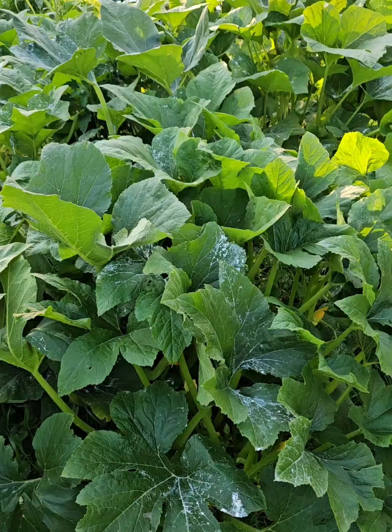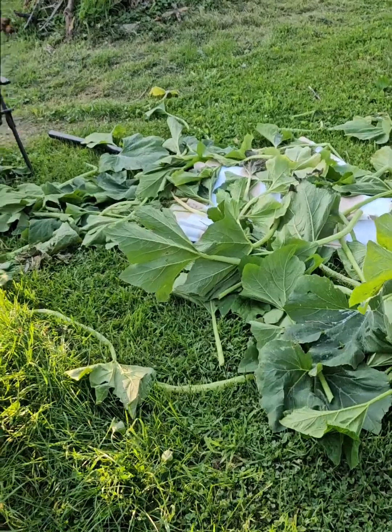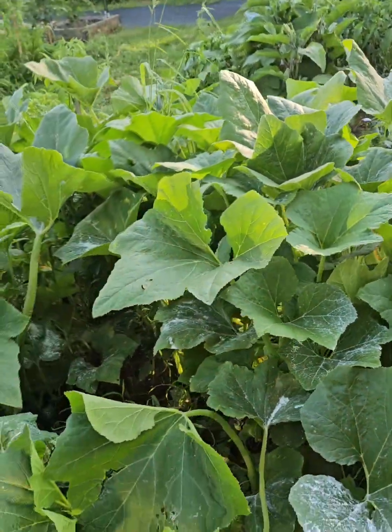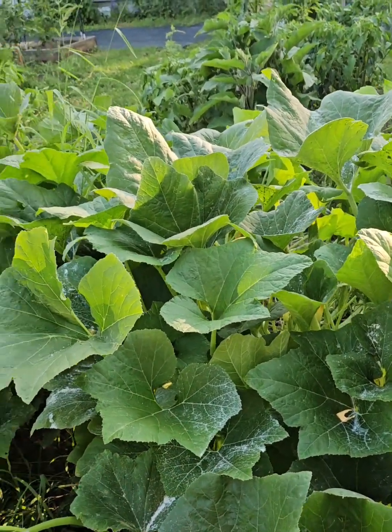Over here we have crookneck squash, bumpy crookneck squash, straight yellow squash, and the white scallop squash, which is also slash patty pan.